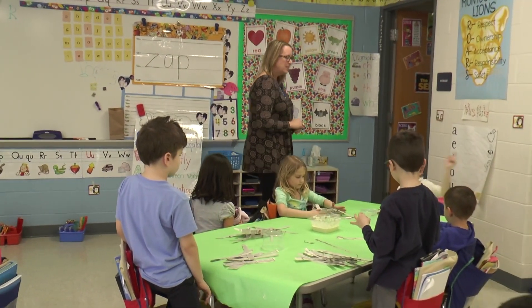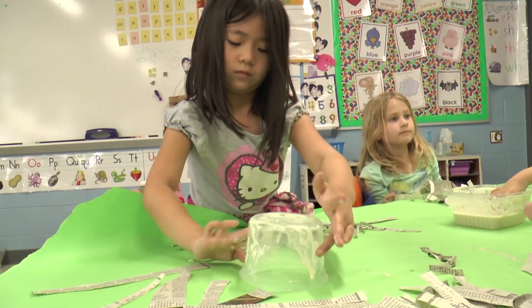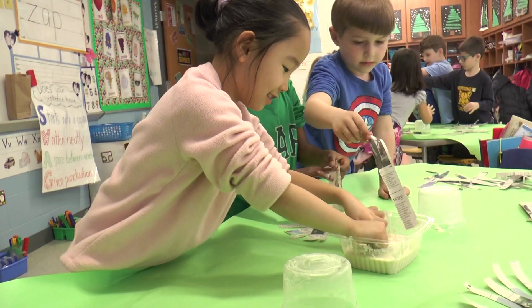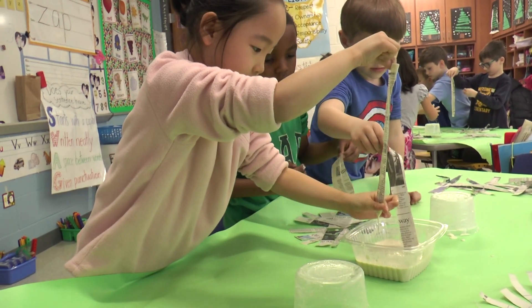With social studies, it's the same thing — it can depend on the time of the year. In the beginning of kindergarten, we do a lot with getting to know one another, the rules of the classroom, and establishing a community. We also talk about what it means to be an American.